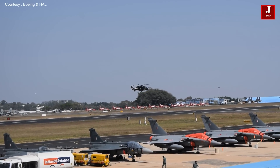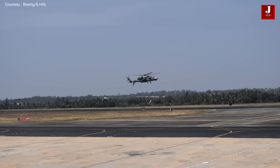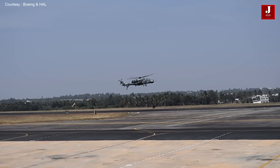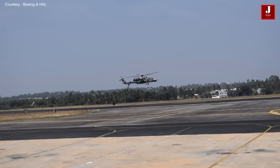On March 29, 2010, the first LCH prototype performed its maiden flight. The LCH has been tested in all weather conditions, from minus 18 degrees to 42 degrees Celsius.